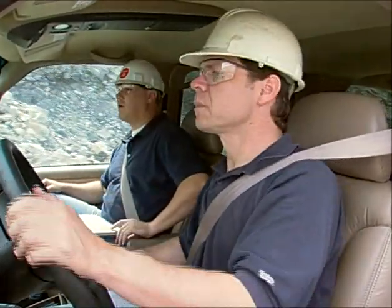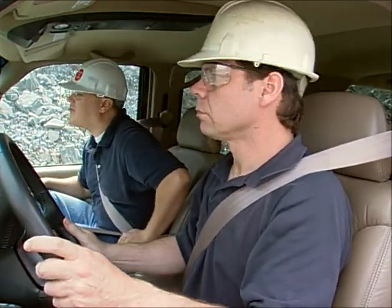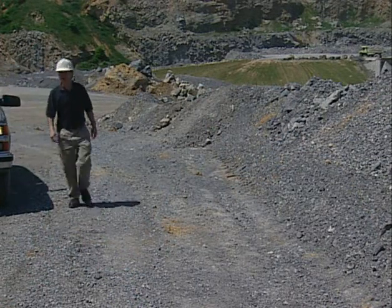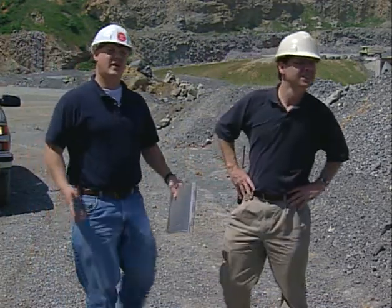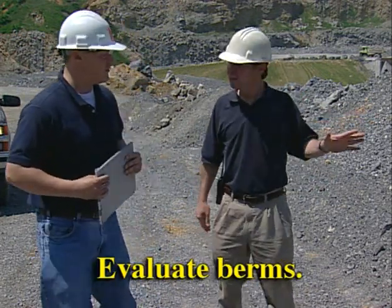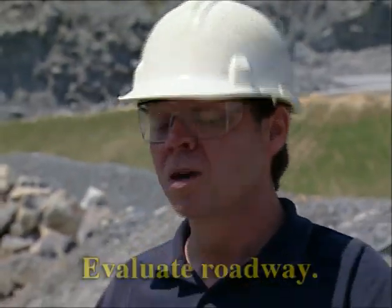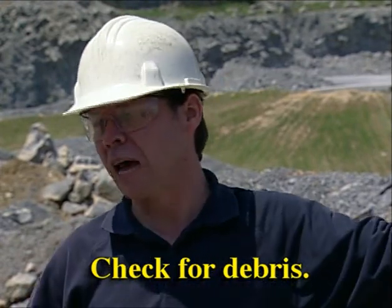Hold on, Jack. I want to pull over here for a minute. I want to take a look at the road first. I just want to take a look at the road and the berms before we head on up to inspect the high wall. I always like to look at the approach to the high wall — make sure the berm is solid and at least as high as the axle of the big trucks. I also like to look at the road, make sure it's not rutted or unsafe for travel. I also like to make sure there's no debris or rock in the road that could indicate a bad place in the high wall.